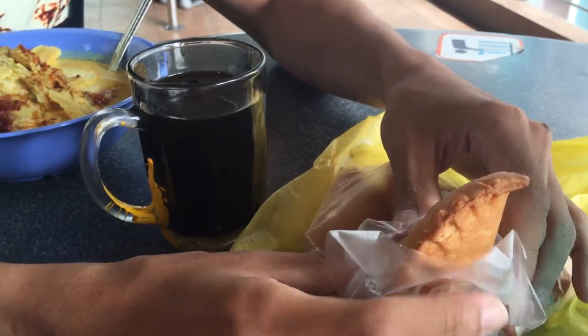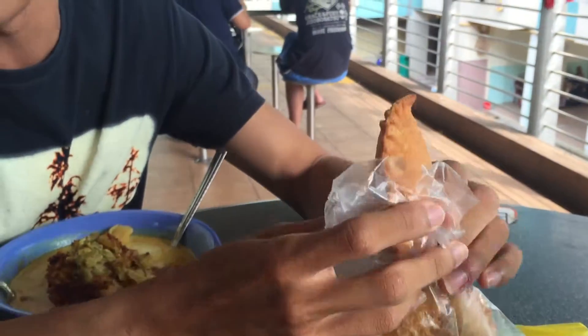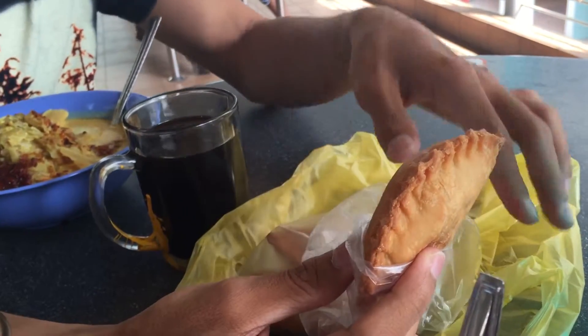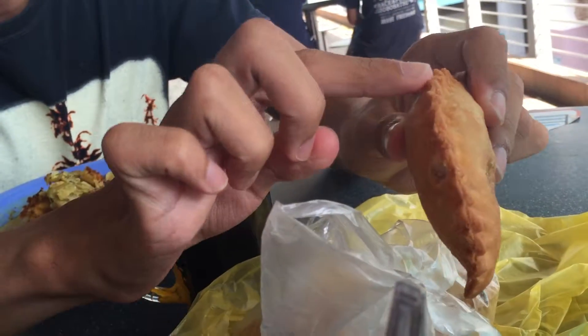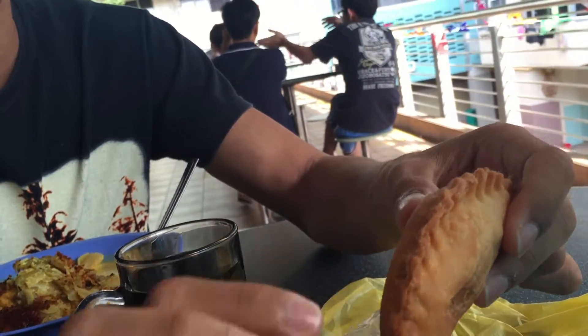Let me clarify the distinction between curry puffs and Epok Epok. Curry puffs are not an accurate word to describe Epok Epok — Epok Epok is just Epok Epok. Curry puffs usually apply to other things — they're usually bigger, the triangle-shaped or rectangular flaky ones. That's curry puffs. And you can actually tell what kind of Epok Epok it is — what's the filling — by how they crimp this part. Whether it goes outwards or folded inwards, that's how you tell what's inside the Epok Epok.